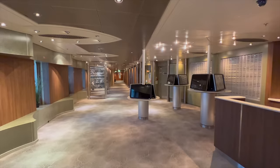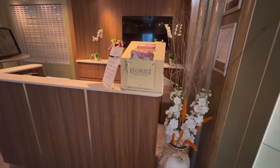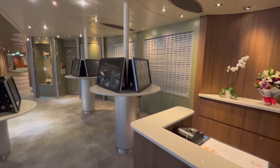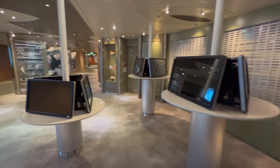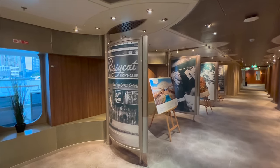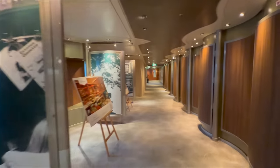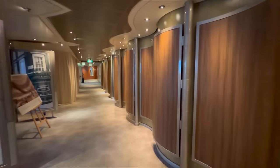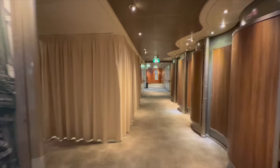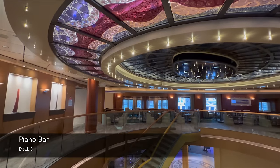Moving back inside, this is the photo gallery. If you use the onboard photographers to take your photo, you can come here to view and purchase it. If you require the services of the onboard florist you can do that here as well — you can order fresh flowers for your cabin before you board by logging in to manage your booking on the P&O Cruises website. All of these wooden sections along the corridor will expand and present printed photos taken during the cruise.